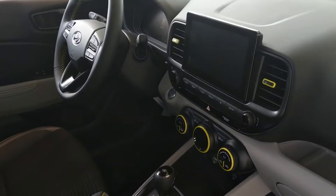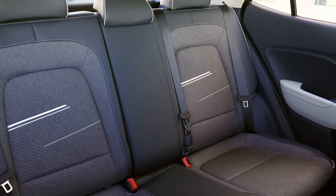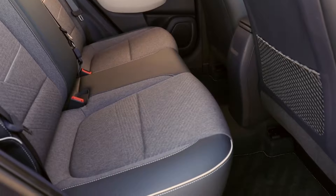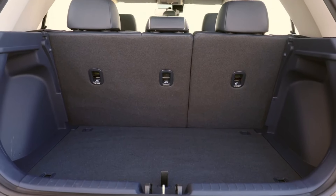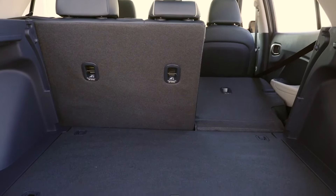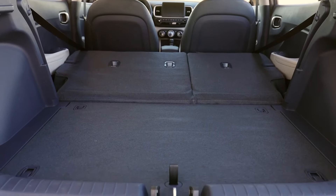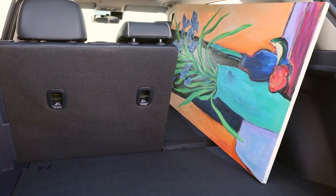When it comes to cargo capacity, the Venue offers 18.7 cubic feet of space behind the rear seats, which is respectable for a subcompact SUV. For larger items or longer trips, when the rear 60/40 split-folding seats are folded down, the load volume is able to reach 31.9 cubic feet.